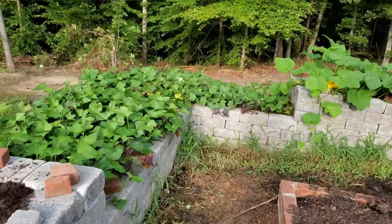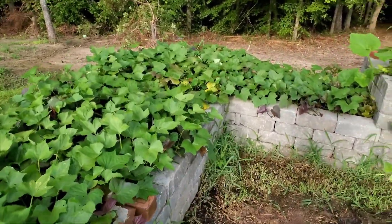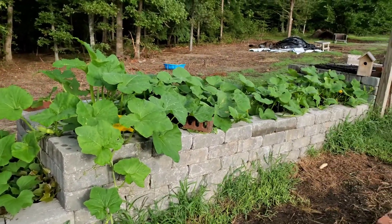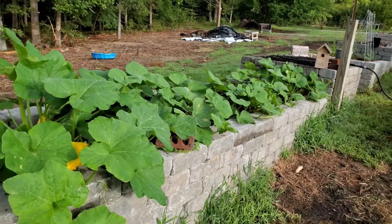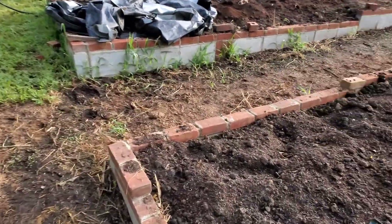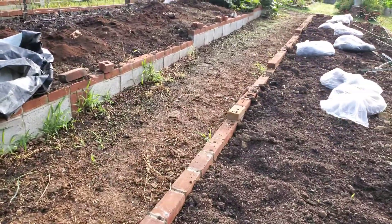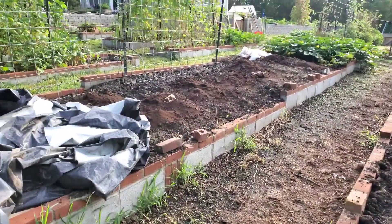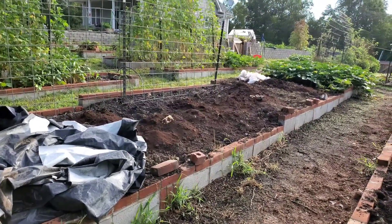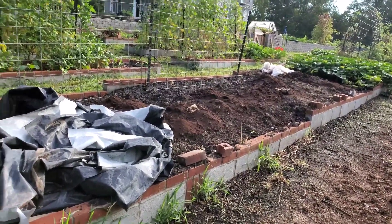These are supposed to be the purple sweet potatoes, so we'll see how they taste. And more squash — I just picked some off there this morning. I'm going to be putting zoysia plugs in here. You can see the dumped piles of coffee grounds that need to be spread.